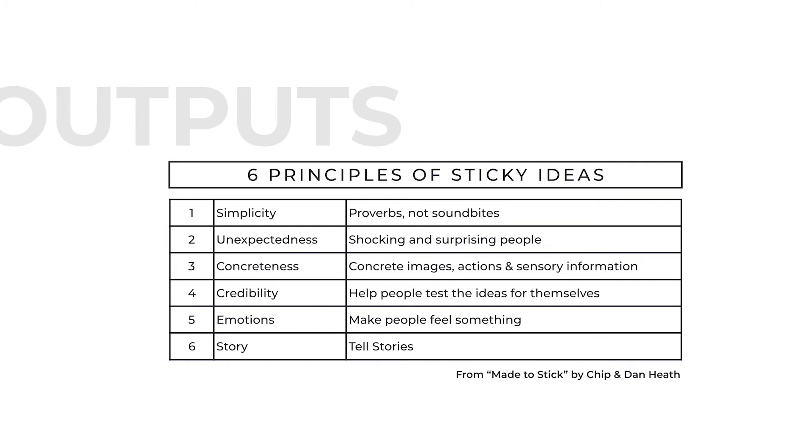They outline six principles for sticky ideas. The first is simplicity. Everyone loves simplicity and brevity. You need to strip things down to only the information that's absolutely necessary — but this isn't about making things unnecessarily short. The authors use a great analogy: you're looking to create a proverb, not a soundbite. A proverb contains so much information within it. Their example is 'a bird in the hand is worth two in the bush' — I challenge you to find a shorter, more memorable way to express that message.